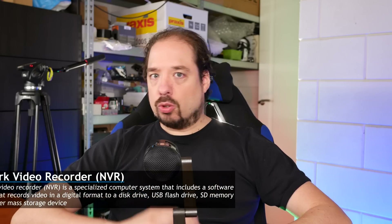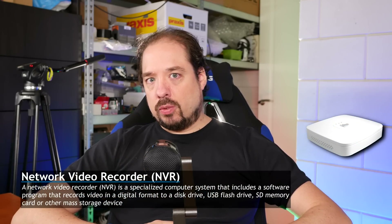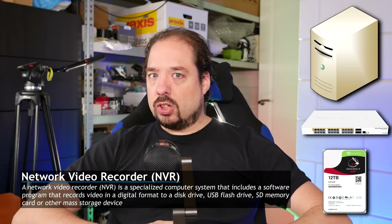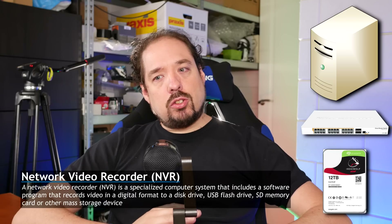First off, this video will be about software NVRs, or network video recorders, and not so much hardware NVRs. I already have a server, a PoE switch, and storage, so I don't need an extra box to provide that. If you're looking for that, I'd recommend checking the brand your cameras are also from, because those mostly match the features of the cameras in the NVR best. If you haven't seen the video where I show the IP cameras I selected, check over here.